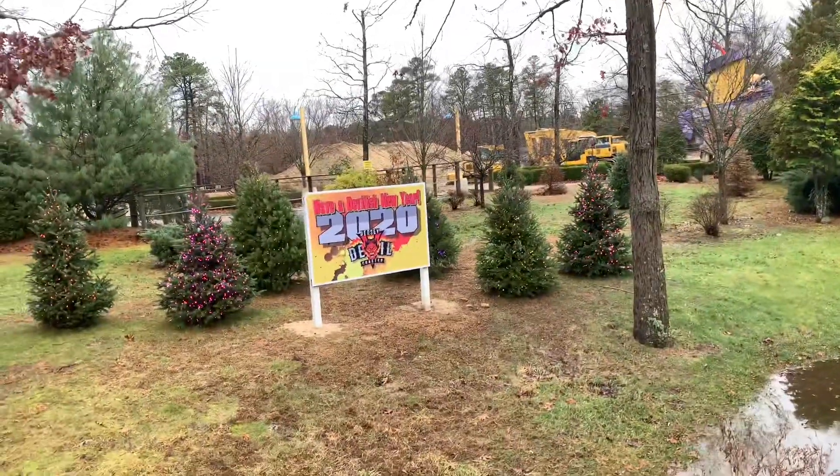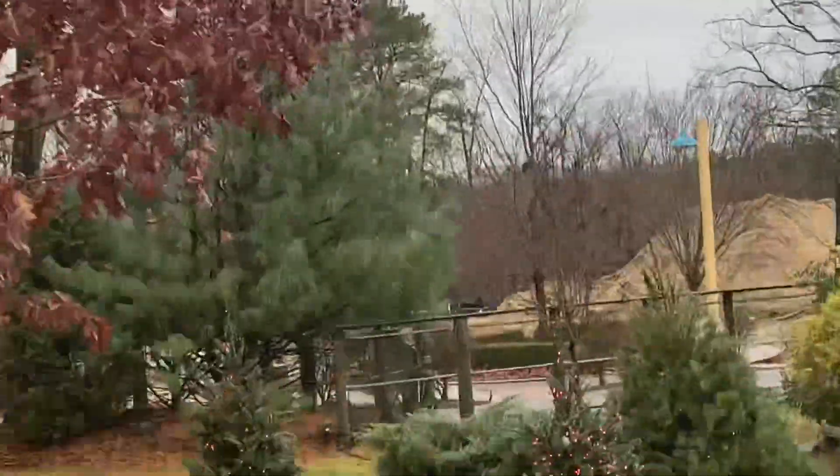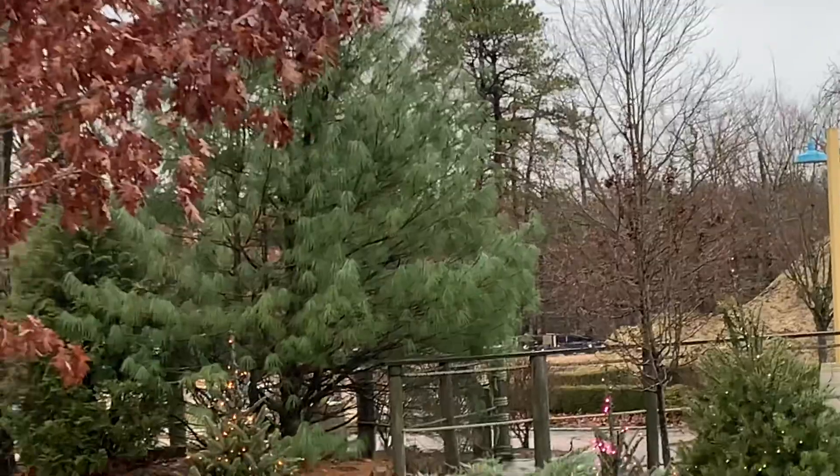Right now we are over here on the bridge, right by the sign that was put here last week. As you guys can see over there, there appears to be some more work being done. Apparently that is where the station is going to be, along with the transfer track.